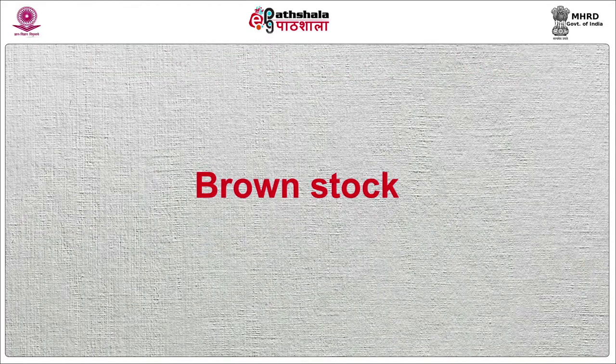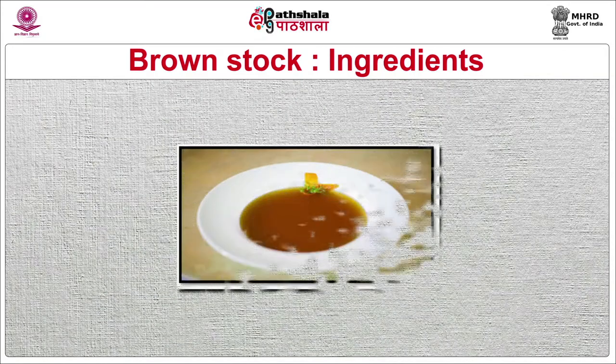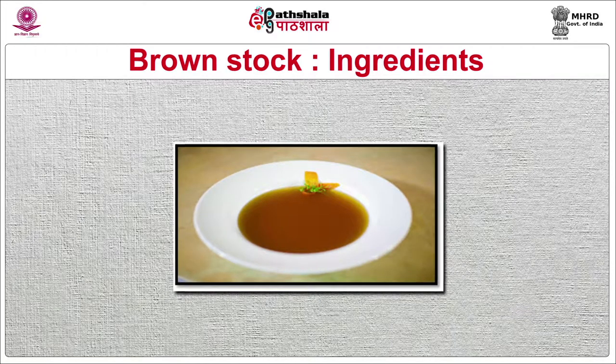Brown stock recipe: the ingredients are 1 kg of bones of beef, veal or chicken marrow bones; 2 medium onions unpeeled and cut into 8 through the root; 2 medium carrots peeled and cut into 2.5 cm pieces; 2 sticks of celery cut into 2.5 cm pieces; 1 turnip cut into 2.5 cm pieces; 1 bulb of fennel sliced; 2 tablespoons vegetable oil; 1 tablespoon tomato paste; 2 liters of cold water; a handful of fresh parsley stalks; 1 bay leaf; 1 teaspoon of black peppercorns; 1 sprig of fresh thyme.